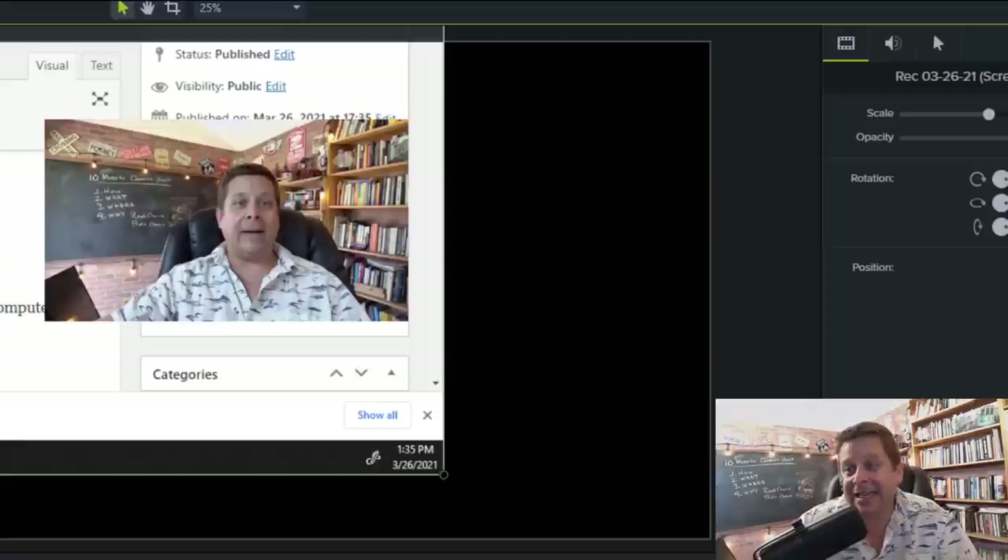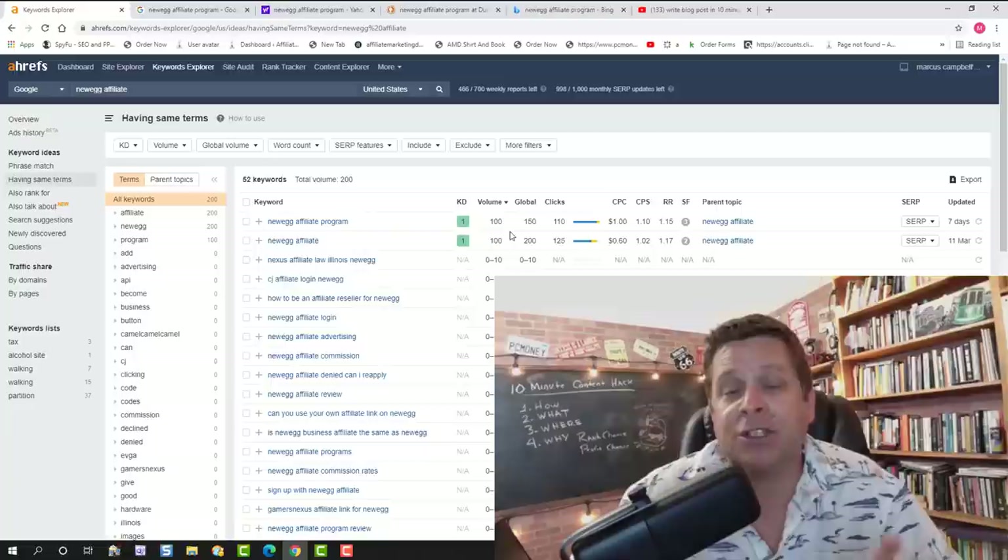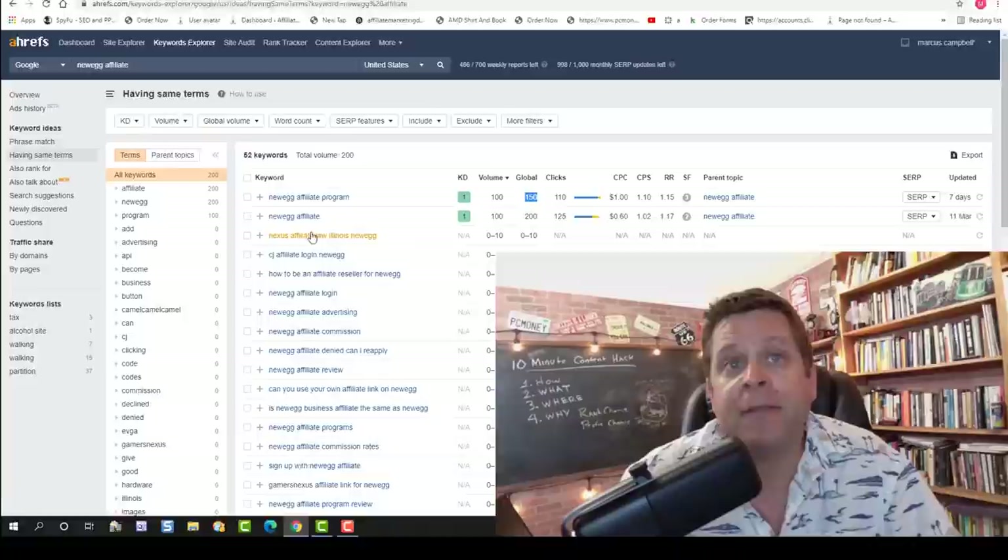So just about seven hours ago I pushed the button to make this blog post live. Now this blog post was geared toward a very specific keyword that gets some traffic — it's not a lot of traffic but it's enough in this market to actually make me some money. You can see here the word 'Newegg affiliate program' gets 150 searches a month.